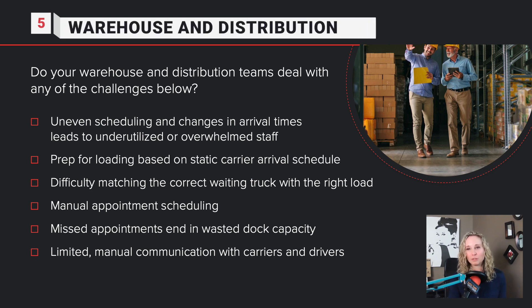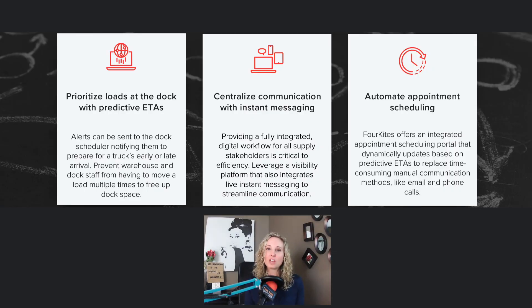The final area where you can maximize your labor efficiency with real-time supply chain visibility is in warehouse and distribution. Do your warehouse and distribution teams deal with uneven scheduling, prep for loading based on static carrier data, or difficulty matching? If so, here's what you can do: prioritize loads at the dock with predictive ETAs, centralize communication with instant messaging, and automate appointment scheduling.